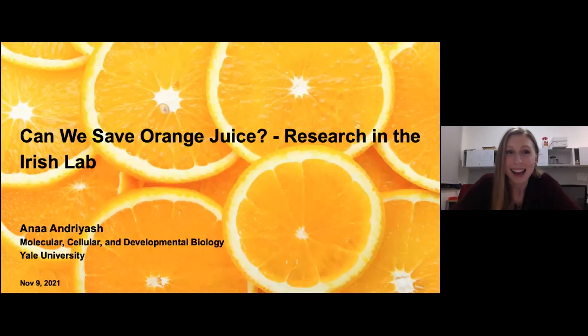Hello. Welcome, everybody. I'm really excited to be giving a talk here and share with you all some of the research that we work on in the Irish lab. I'll tell you guys a little bit about how we are working on saving the orange juice as one of our projects.